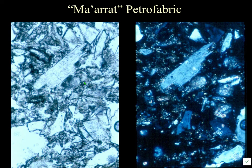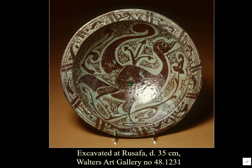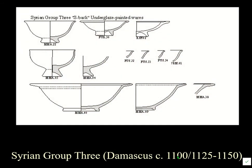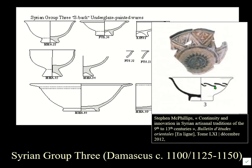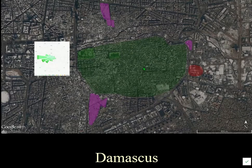This may represent a production center that started soon after the end of Telmanese production and continued for some time. The Damascus petrofabric is very distinctive — very clear, well-rounded quartz made from sand, ground down to make the stone paste body. The evidence for production at Damascus actually comes much later: the late 14th to 15th century.